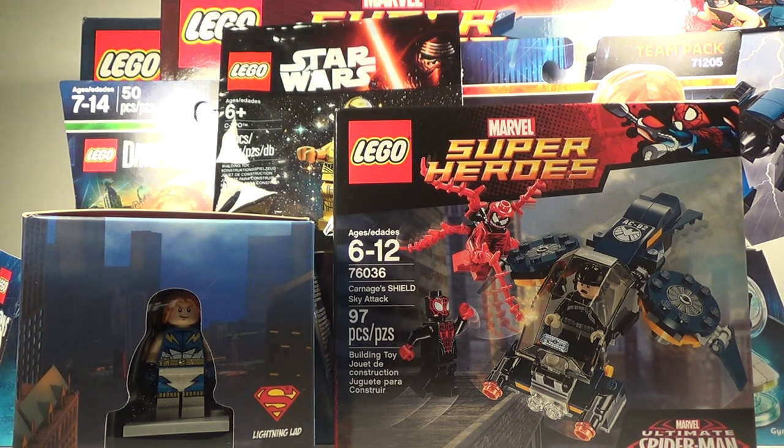That's pretty much all I got in this haul. I do have a couple of things coming in — the Hulkbuster and an Avengers set — but I don't plan on doing another haul video for those. The Joker Steamroller set came in the mail a couple days ago, the Lego Dimensions fun packs came in the mail as well, and Carnage's Shield and the X-Men set arrived today.